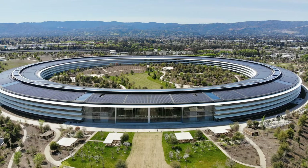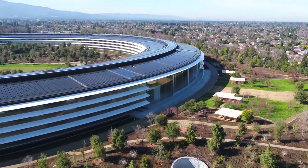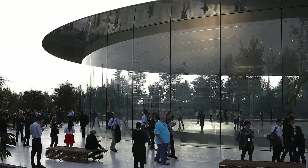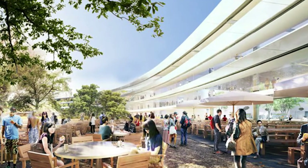The main building on Apple's campus, officially called the Ring, features four stories of office space which is more than enough for over 12,000 employees. The inner and outer perimeter of the building has a walkway, which means it would take about 15 minutes to walk all the way around. But considering the view, you may not mind the long walk.